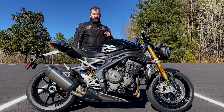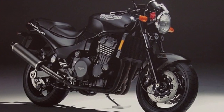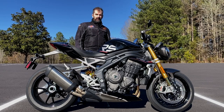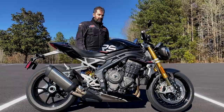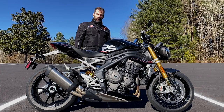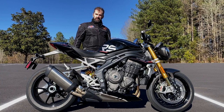The Speed Triple line actually goes back to about 1994, and it was an 885cc engine back then. It's gone through a series of iterations over the years — it was briefly a 750, then a 955. I had a Sprint ST 955 and loved that power plant. And for a number of years, I want to say since 2005, maybe 2007, it's been a 1050cc.